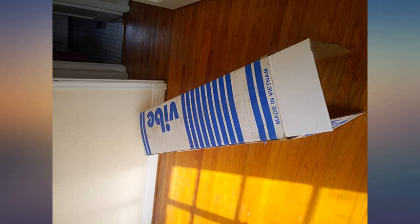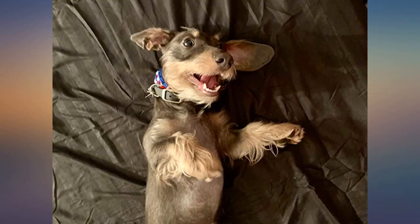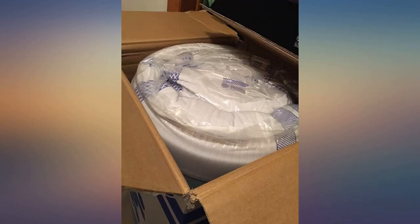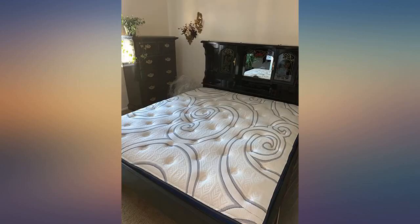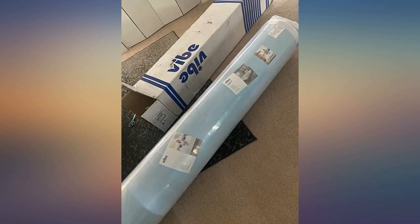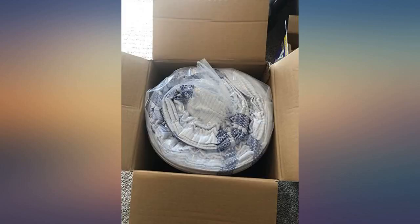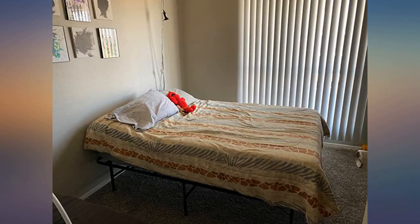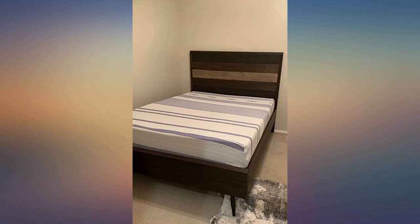I am amazed at how comfortable this turned out. After opening it, it immediately gained its size in about 10-15 minutes. We gave it a few hours before placing it on the stand. It holds well with heavier individuals and has not lost its shape so far. This photo is within seconds of opening it — it reached the full 12 inches in about four hours and there was no odor.